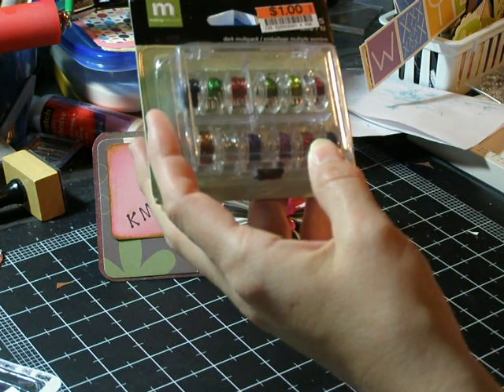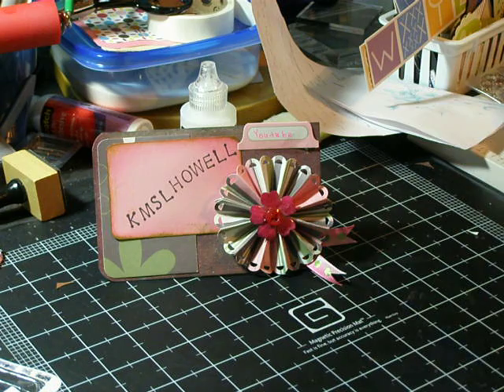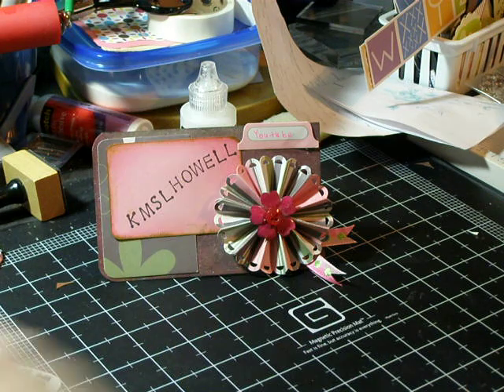I'm going to make some like with my kite cards or my banner cards. And then I found these really cool heart snaps. Those are Making Memories also — there's 25 snaps for a dollar.